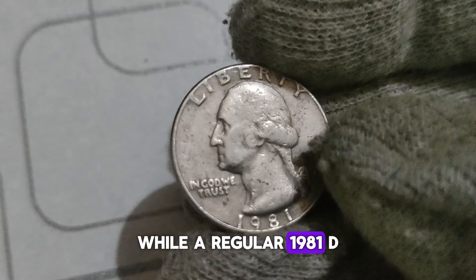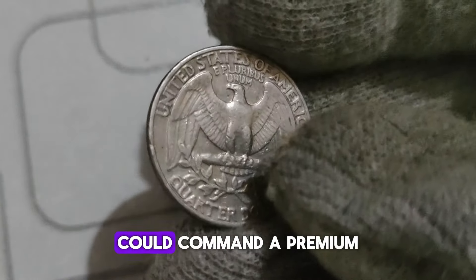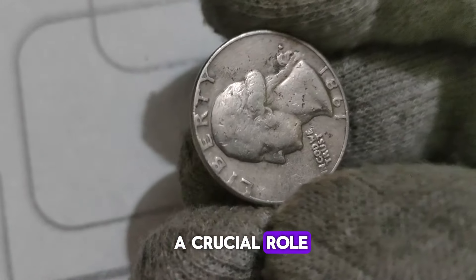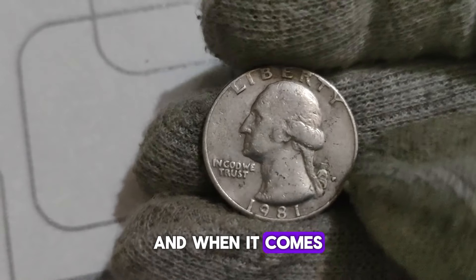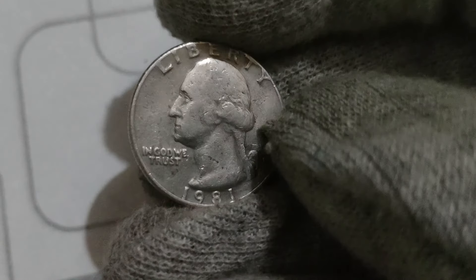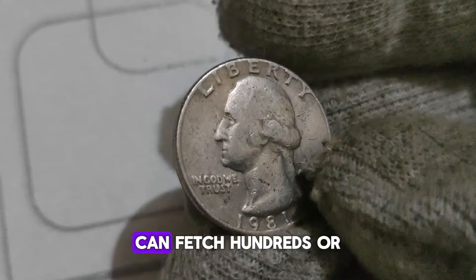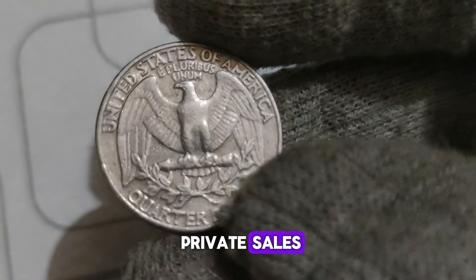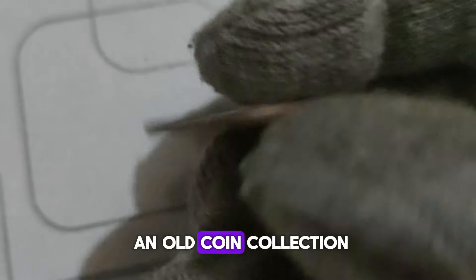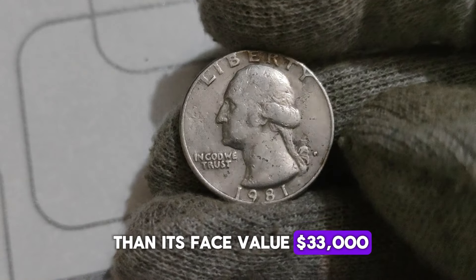Let's talk numbers. While a regular 1981 D Washington Quarter might fetch its face value or a little more, a well-preserved specimen with sharp details and minimal wear could command a premium price in the collector's market. Factors such as rarity, demand, and condition all play a crucial role in determining the value of a coin. Graded examples of this coin, especially those graded MS-65 or higher by reputable grading agencies, can fetch hundreds or even thousands of dollars at auctions or through private sales — possibly up to $33,000 for top specimens.